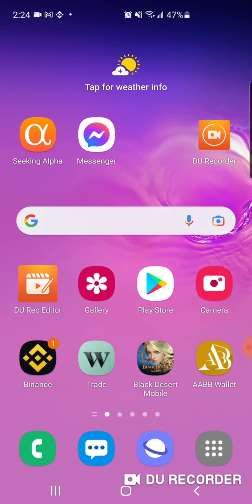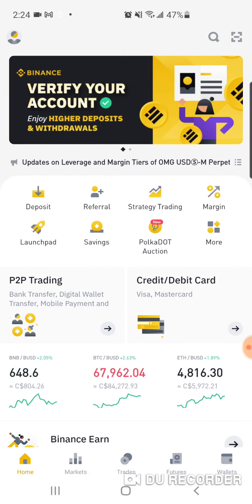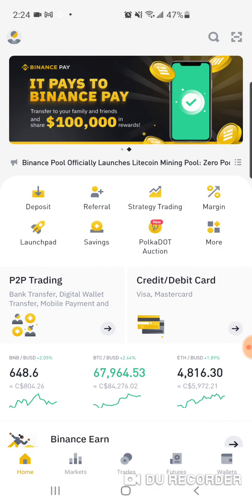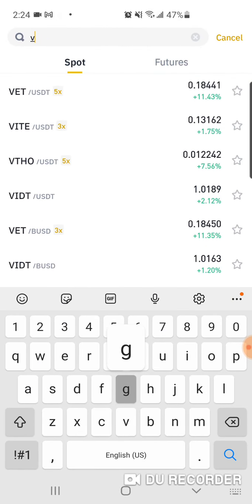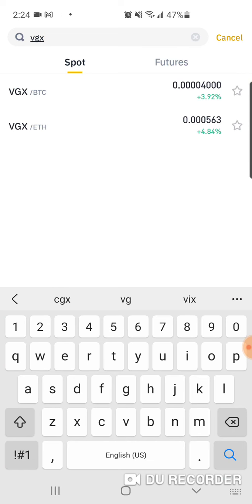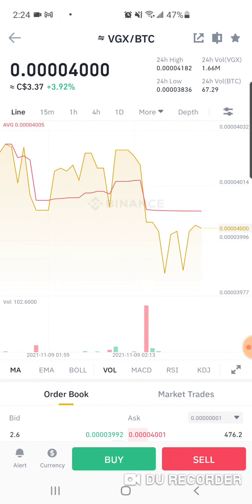This is a video of how to buy VGX token. So I go to Binance, and in order to buy VGX token you have to hit the search button and type in VGX. You can either buy VGX with Bitcoin or Ethereum.